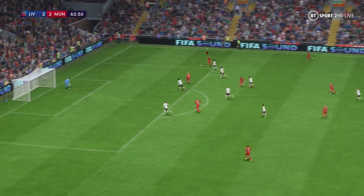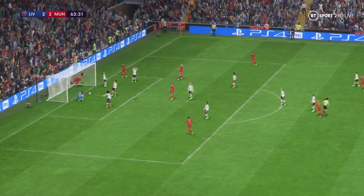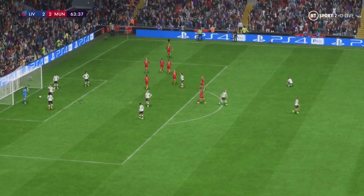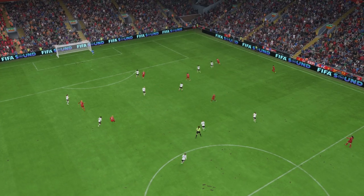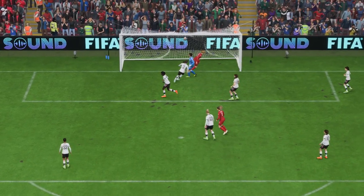Liverpool could get in behind the defence — oh, it must be — it's astonishing! One of the greatest comebacks you're ever likely to see. And now the question is: can they see this out? Here's the replay — it's a simple finish in the end, but where was the defending? That's just not good enough.